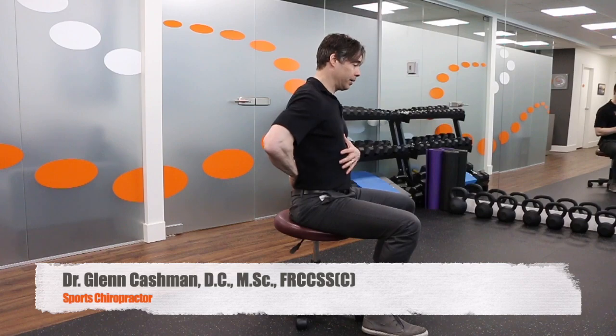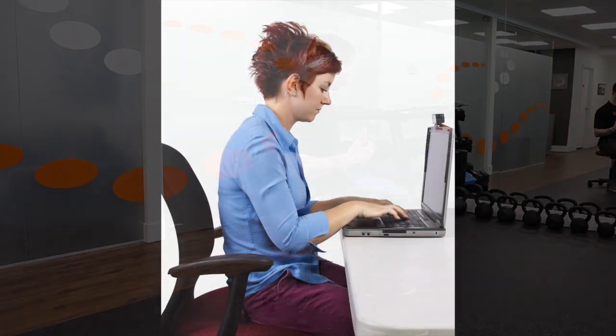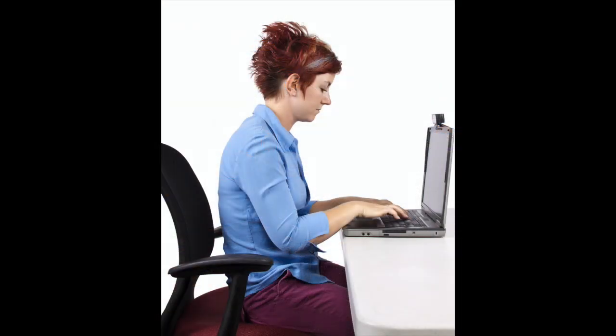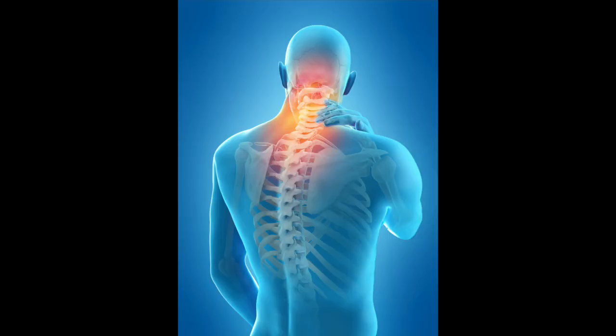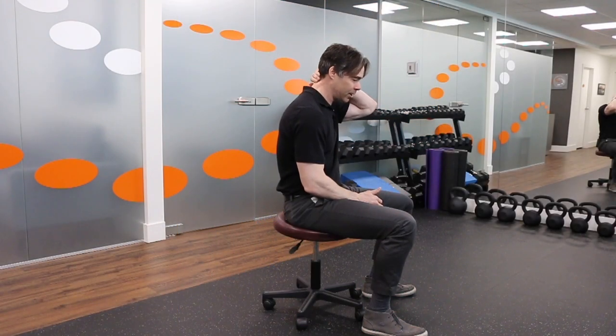Today we're going to talk about sitting posture. Most of you know that we want to avoid a slouching posture, which puts more pressure on the lumbar discs, is more fatiguing on the muscles of the posterior chain and shoulders, compresses the neck joints, adds tension in the upper neck, and creates headaches.